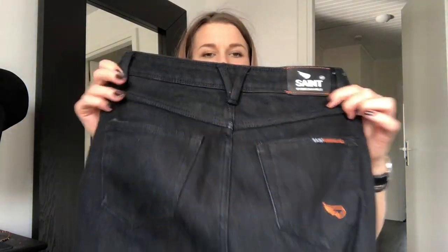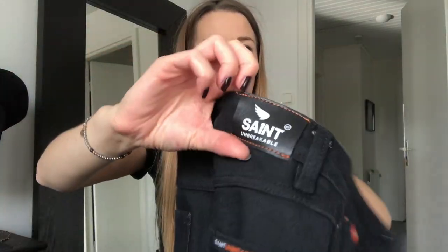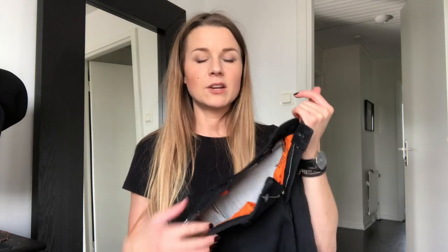The last and maybe the best pair of riding pants that I have is this one — it's also my newest. It's the Saint Unbreakable. This is not Kevlar — it's actually a bit better than Kevlar because the Dyneema they are made of is stronger than Kevlar. These are made of 25% Dyneema, and Dyneema is like 15 times stronger than steel, soft as milk, and floats on water.